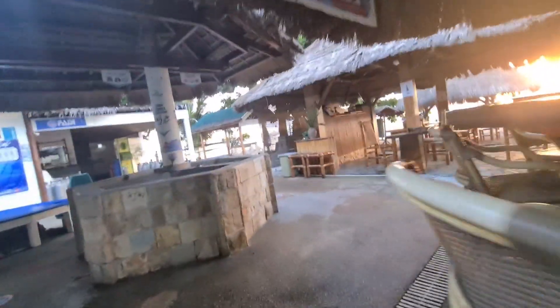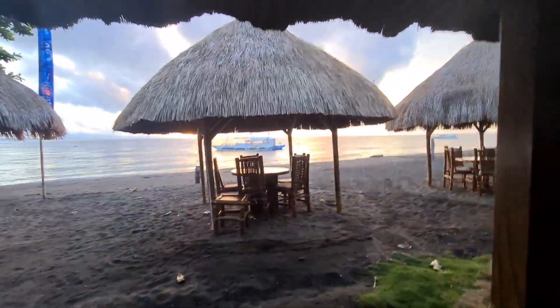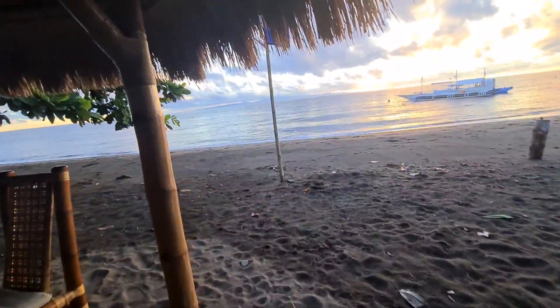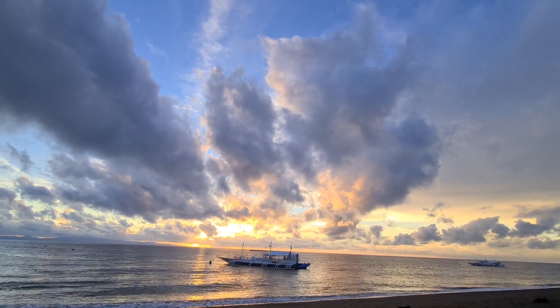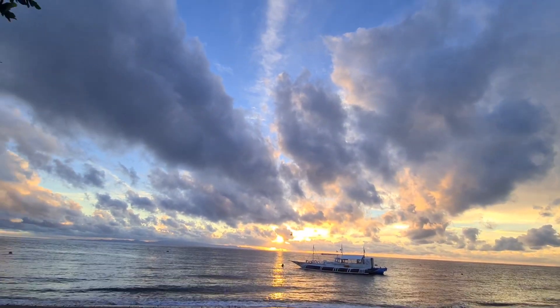We did snorkeling yesterday — it was really nice and we enjoyed it. After that we got into the swimming pool and had some cocktails and drinks. There are lots of choices. Look at this view — it's a very beautiful morning. Wow, it's amazing. It's like being king of the world out here!